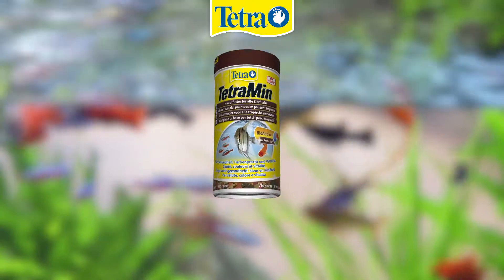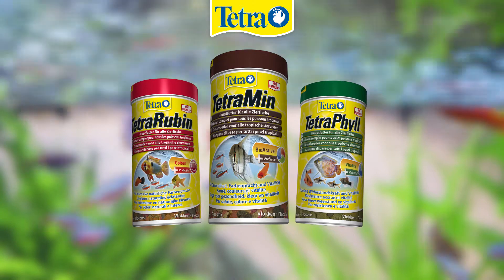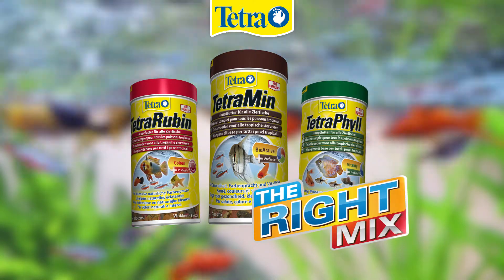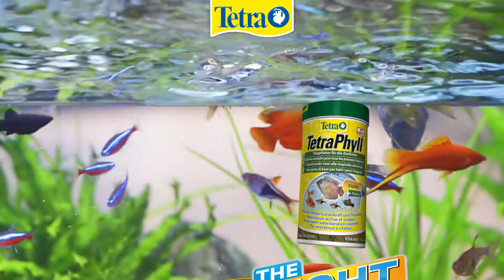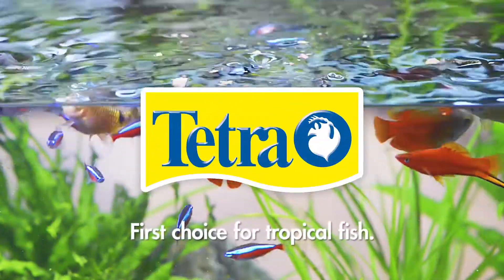Tetra recommends variety. By providing your fish with a combination of all three foods, you'll see how the right mix leads to the optimum conditions for your fish. Tetra, first choice for tropical fish.